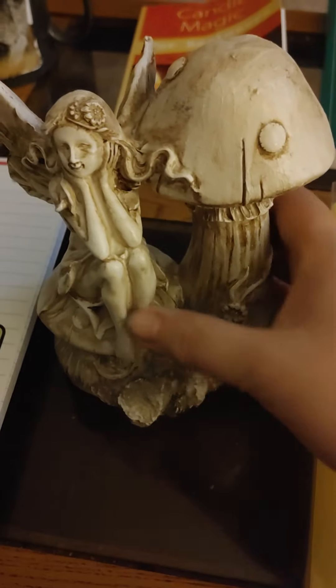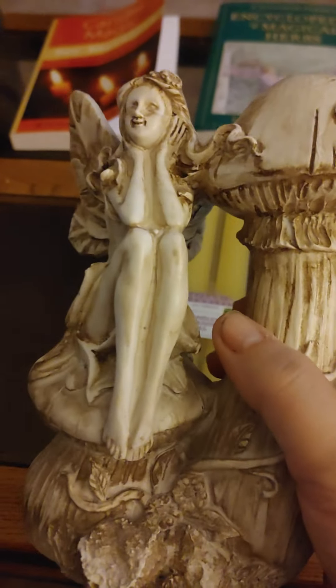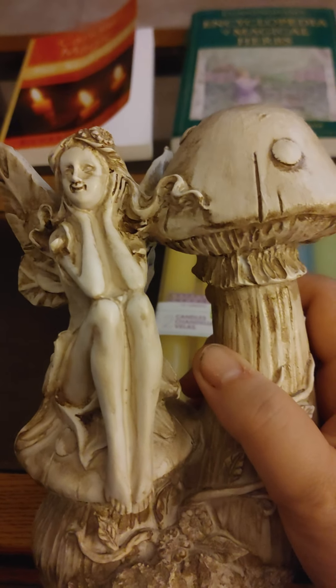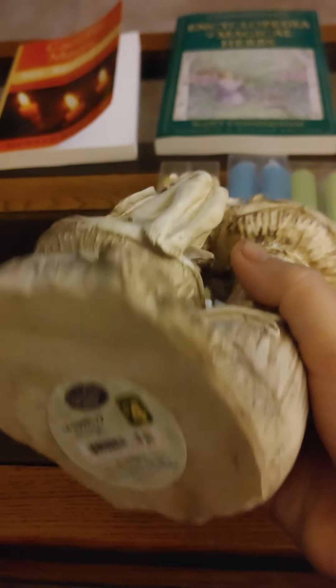What I found at the dollar store that was really interesting — it's a fairy sitting on a mushroom. I thought it was so cute. It called to me.